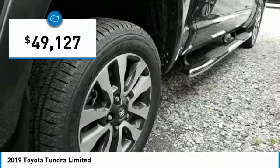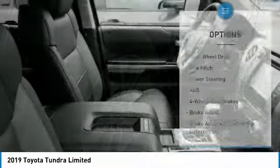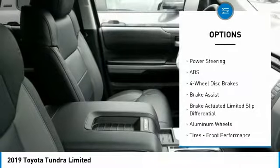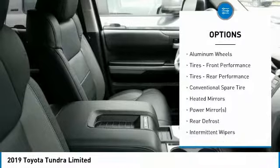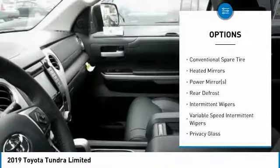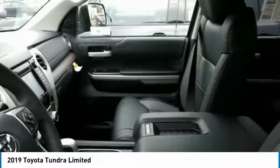Priced below fifty thousand dollars, here are some of this vehicle's great options: traction control, steering wheel audio controls, keyless entry, backup camera, navigation system, tow hitch, anti-lock braking system, power passenger seat, lane departure warning, and stability control.